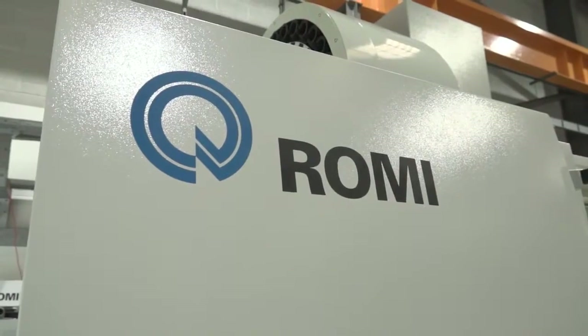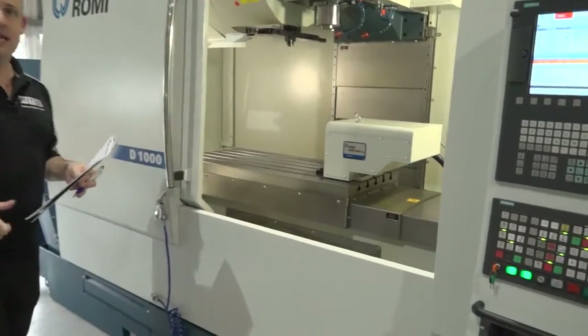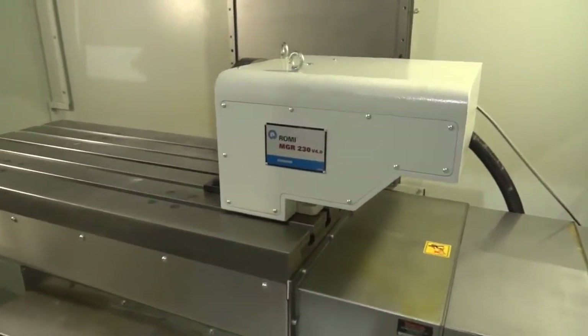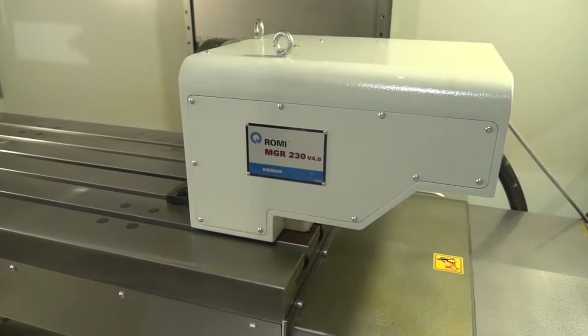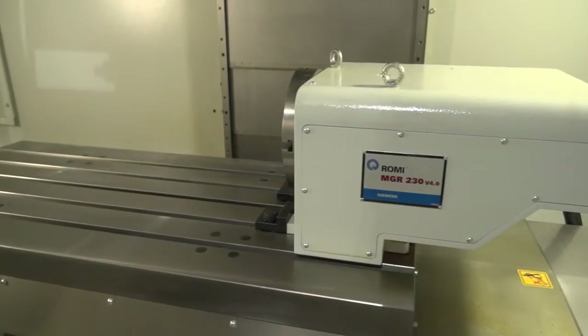It comes with everything else I've just mentioned, as well as this fourth axis unit which is fully interfaced and ready to go on this machine. They've bought the machine in for stock — it's got a fourth axis on it and through-spindle coolant.